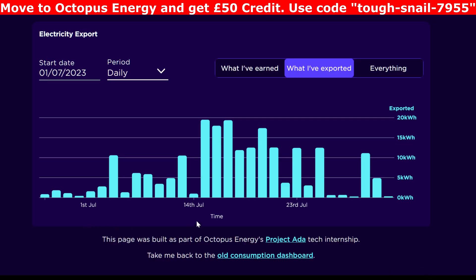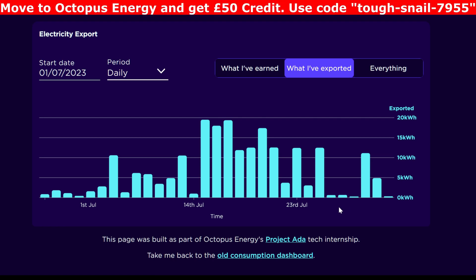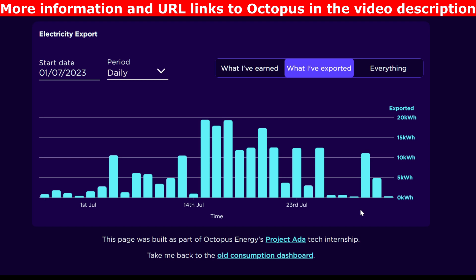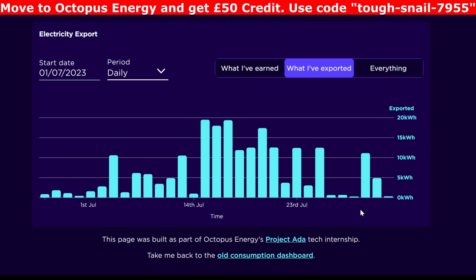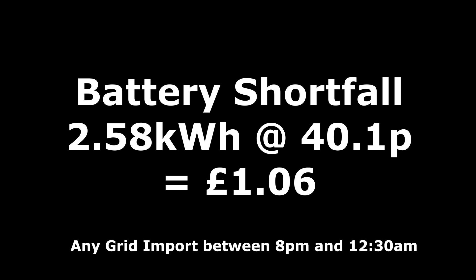Now for export — you can see the higher values when we were away, with the best export day at around 19 kilowatt hours. We exported quite a lot during the period we were on holiday, and you can tell when we came back because it drops off. When you're away or not actively using power, it just goes out the door. We're still only getting 4.1 pence per kilowatt hour for it at the moment, although I've now applied for Scottish Power at 12 pence. For July, 213 kilowatt hours were exported in total.